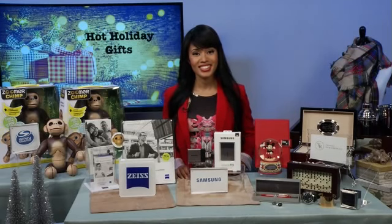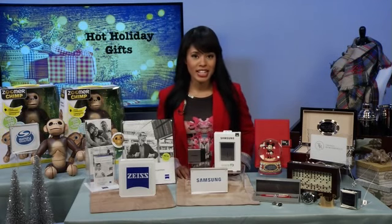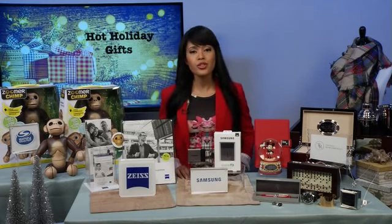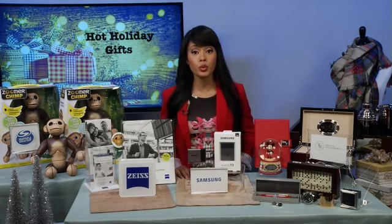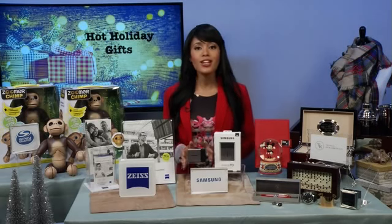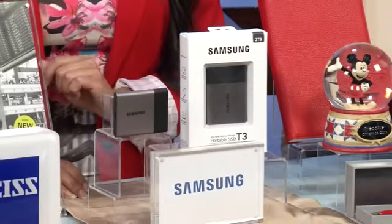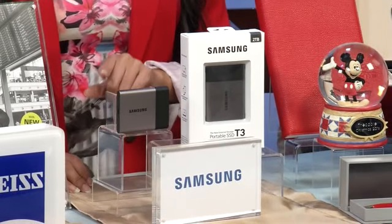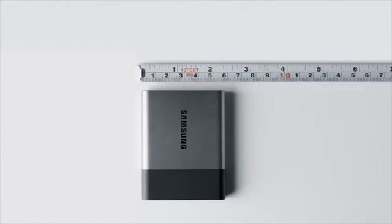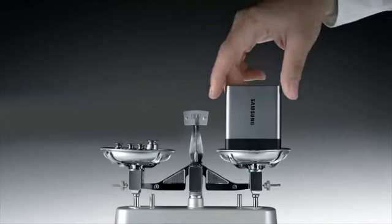And what is a hot holiday tech gift everyone should have? Well, we all have so much data — everything from pictures and videos on our phones to all those important work and school files on our computer. What do we do with it all? We have here the Samsung Portable SSD T3, which offers you fast, dependable on-the-go storage — up to two terabytes. It's smaller than the average credit card and it's super durable.